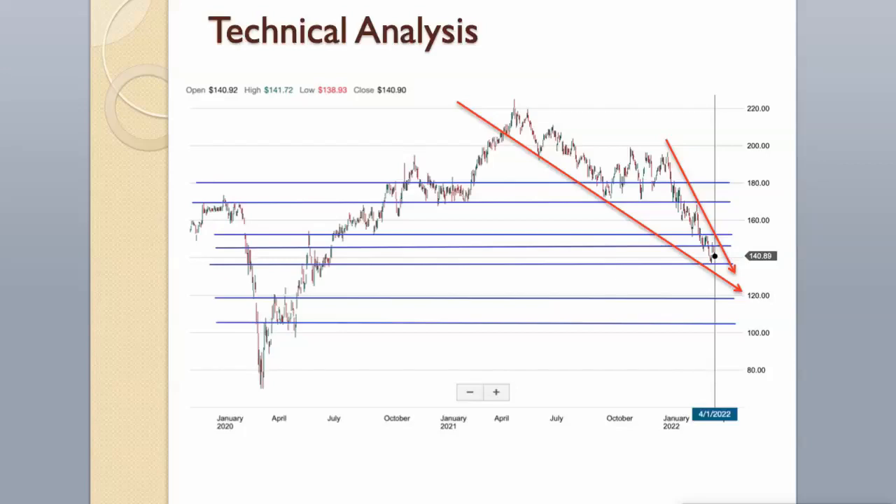The next strong support levels are around $119 and $104. Resistance levels are around $147 and $151. The next strong resistance levels are around $170 and $180.